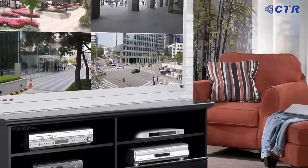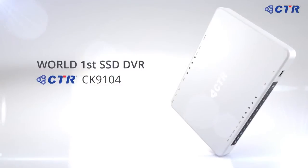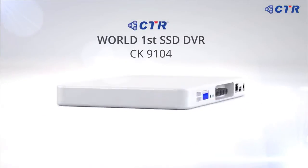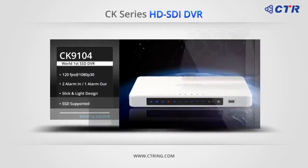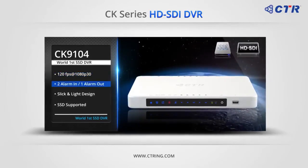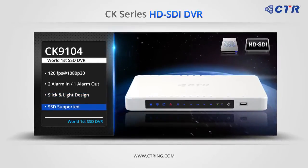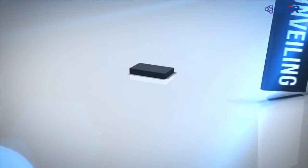Finally, let me introduce a new type of standalone DVR you have never seen before. The CK 9104 is the world's first SSD-adapted standalone HD DVR with a polished design compared to its predecessors. It supports not only SSD but also a 2.5-inch hard disk drive, and features real-time recording at 1080p30 with two alarm inputs and one alarm output.